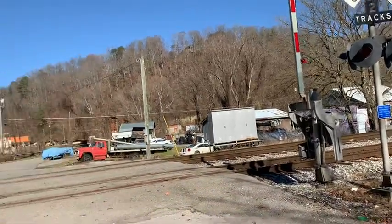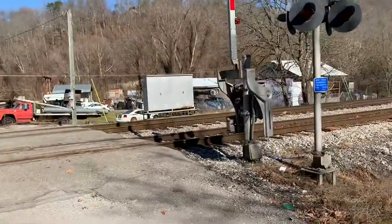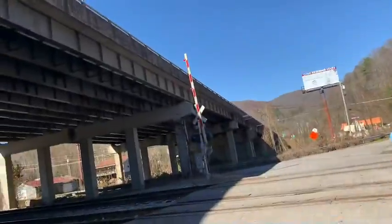Here I have the Kearns Lane and McCurrey Lanes Railroad Crossing in Harlan County, Kentucky. That's what the railroad crossing was under the bridge for.